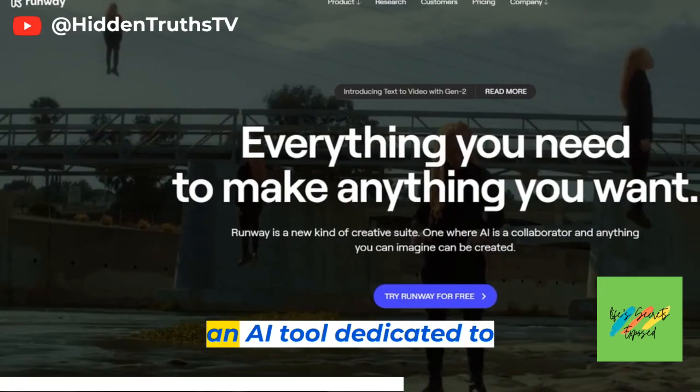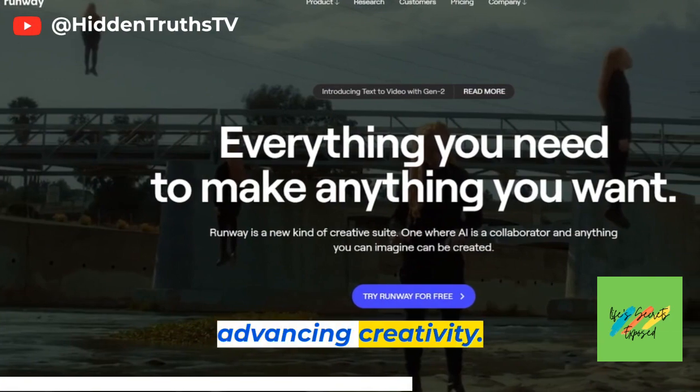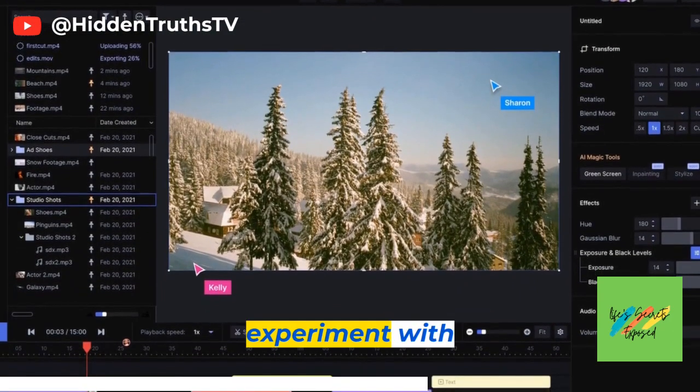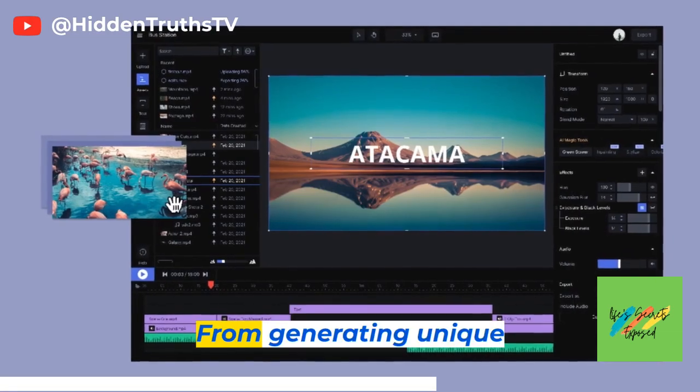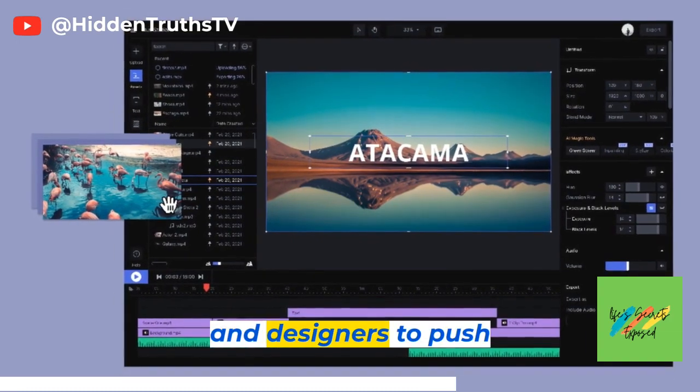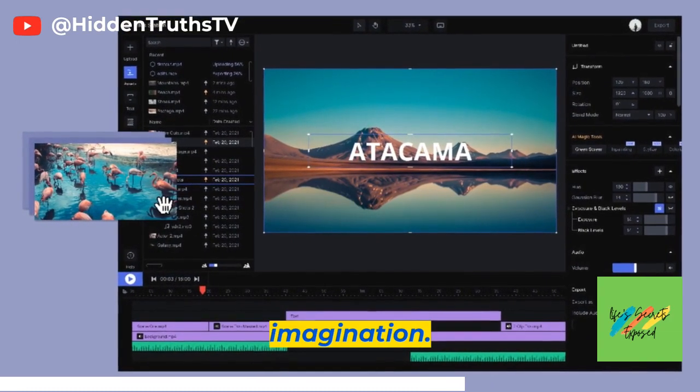Moving on, we have Runway, an AI tool dedicated to advancing creativity. With Runway, you can explore a wide range of AI models and experiment with different artistic styles. From generating unique designs to creating interactive installations, Runway empowers artists and designers to push the boundaries of their imagination.